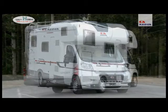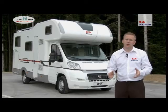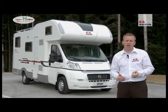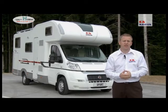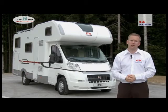Brand new from Adria Mobil for 2011 is the range of Sport motorhomes. This range of motorhomes has been designed and manufactured with families in mind, providing you both with the functionality and all the equipment required for an excellent holiday, all at an affordable price which makes the Sport range excellent value for money.